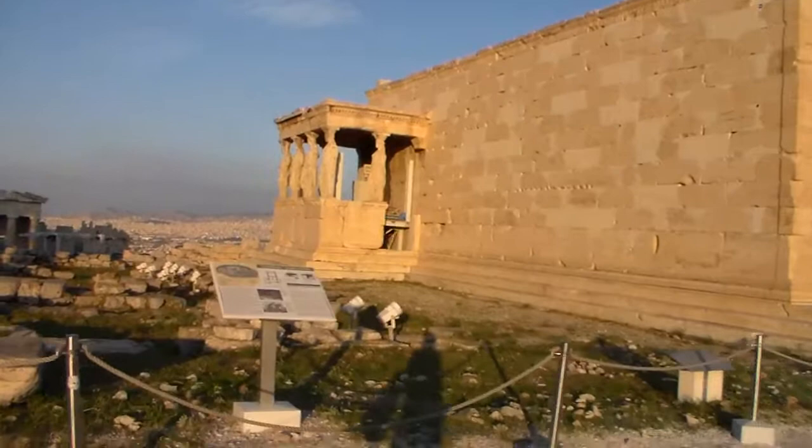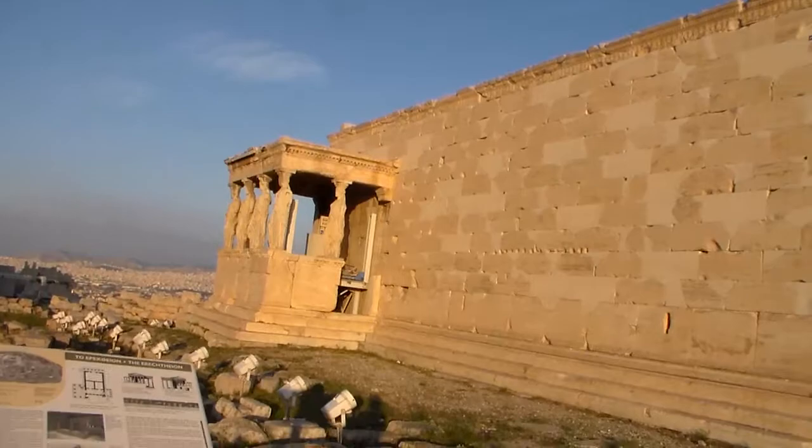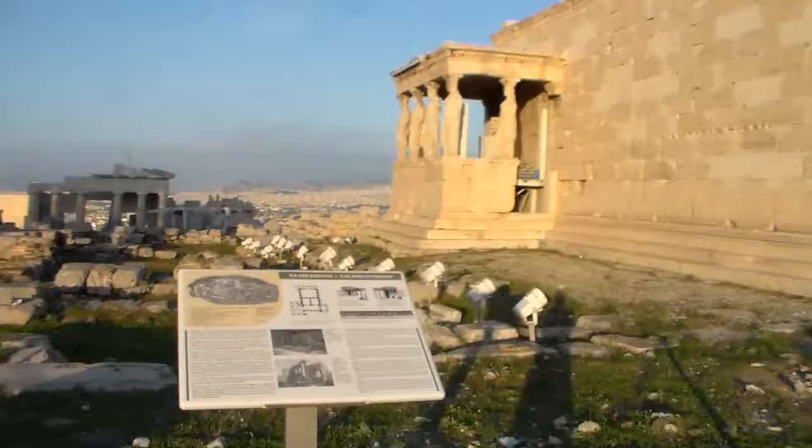The sun is shining on this really nicely. We'll actually look at the sign — there you go. That's the word: Erechtheion. And there are the copies of the Karyatids.